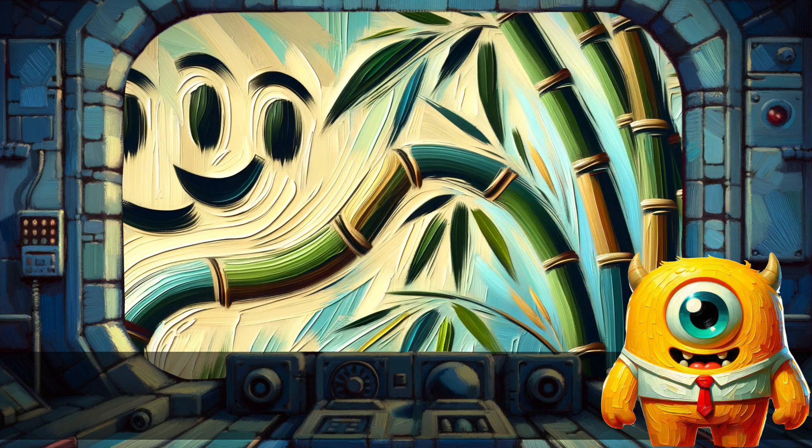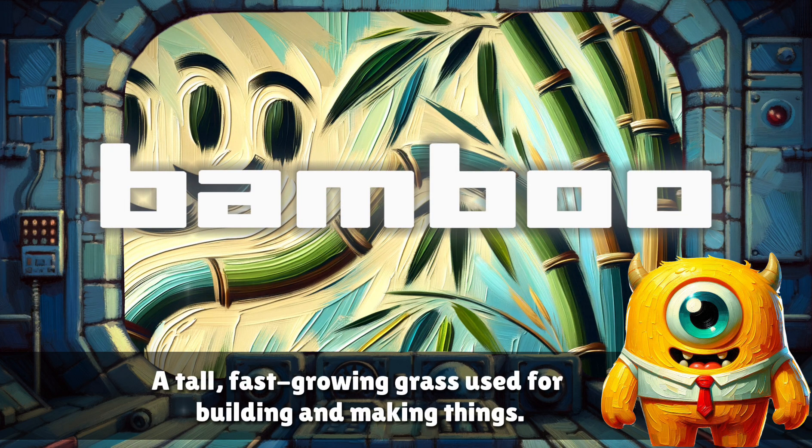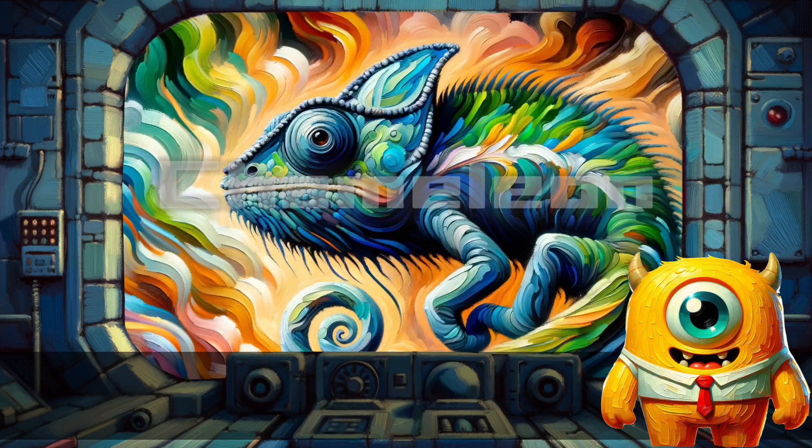Bamboo. A tall, fast-growing grass used for building and making things.